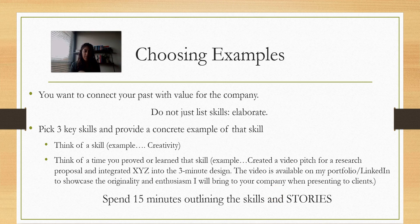Spend the next 15 minutes or so picking three key skills and providing some concrete examples of each skill. Come back when you're done.